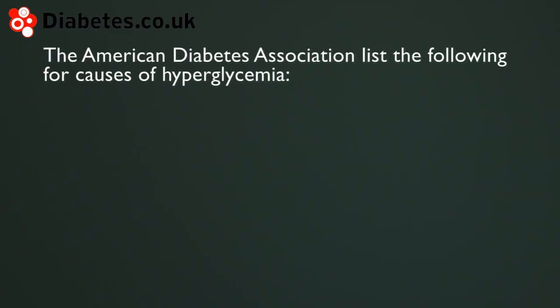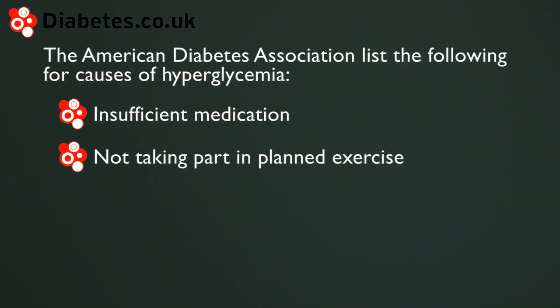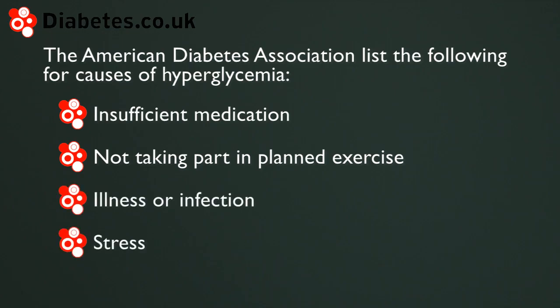There are a range of factors that can bring on high blood sugar levels. The American Diabetes Association lists the following reasons: insufficient diabetes medication to cope with carbohydrate intake, not taking part in exercise that had been planned, suffering from illness or an infection, and going through stress.